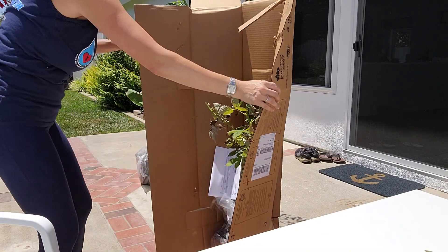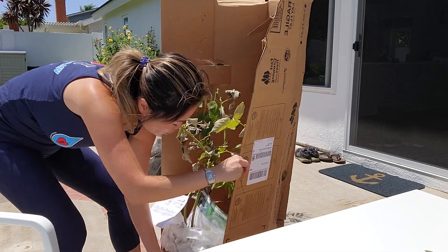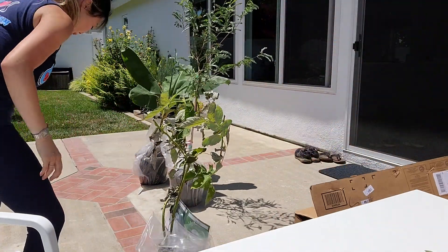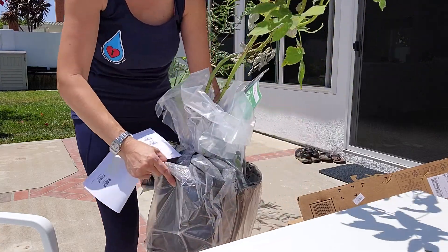Oh, this one doesn't look too hot. Let's see — it's a heritage raspberry. This one's for Dan; he likes raspberries. It's got a lot of really tiny thorns on it.